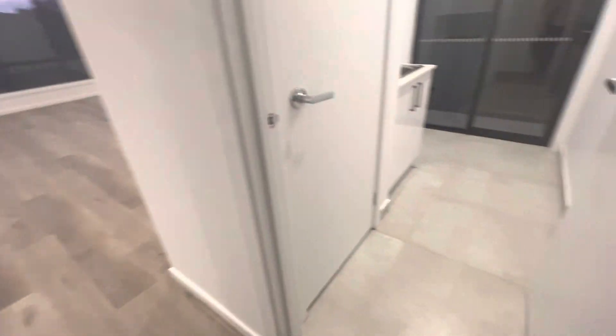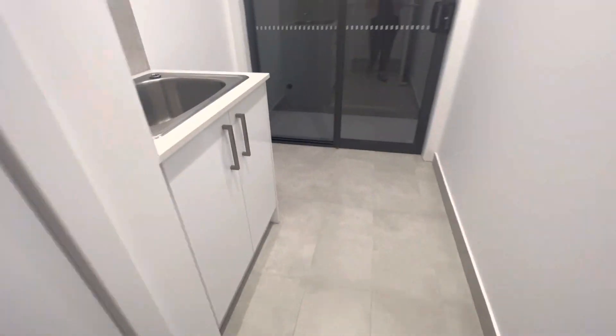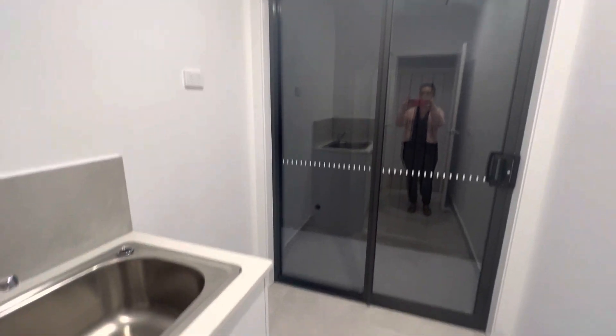To your laundry — storage here as well — laundry and external access.